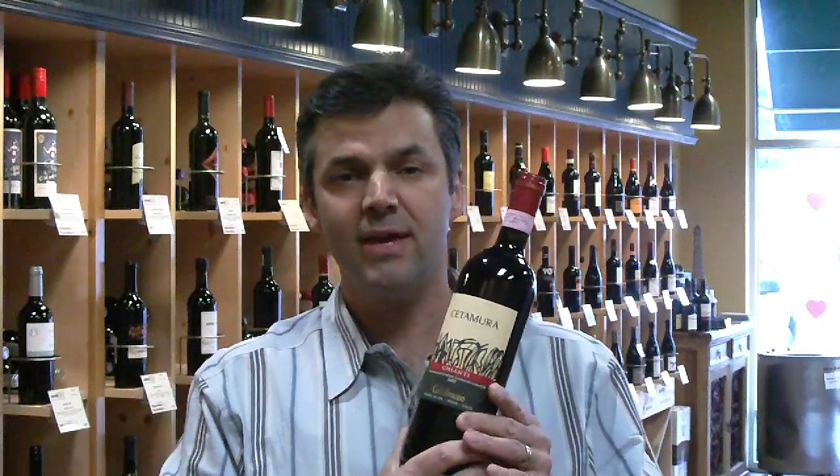This one is from an estate called Cult of Buono. Sangiovese generally has a nice soft underlying flavor of cherry, and this one has that. It's got a nice brightness on the finish from the acidity, a nice soft cherry flavor, and it really pairs well with pizza or pasta. This one's inexpensive — it's $12 a bottle. That's a great pairing for those types of meals.